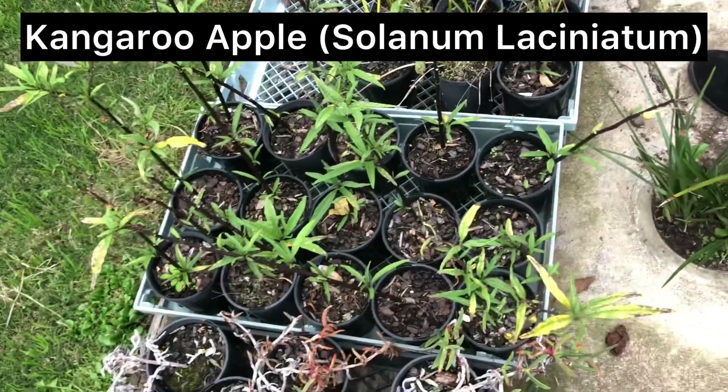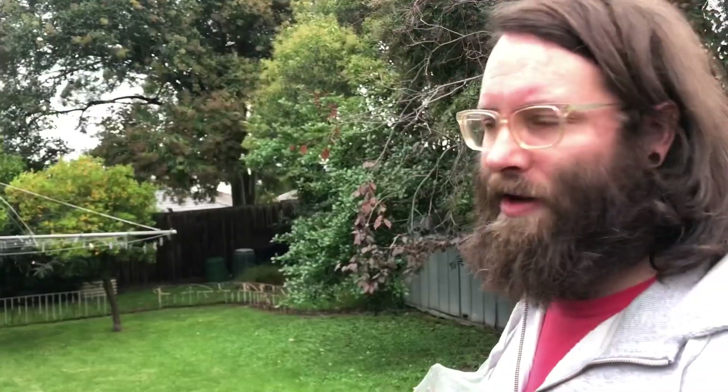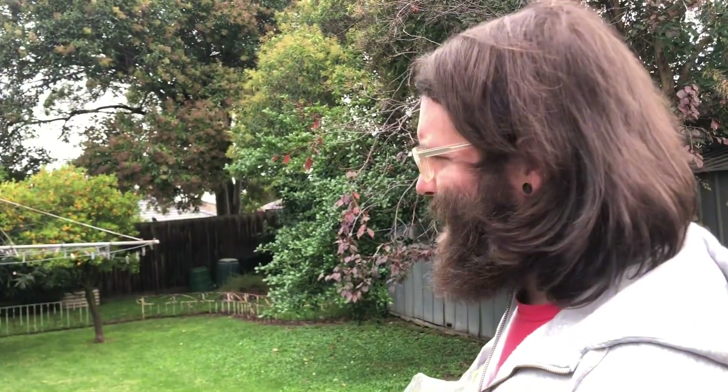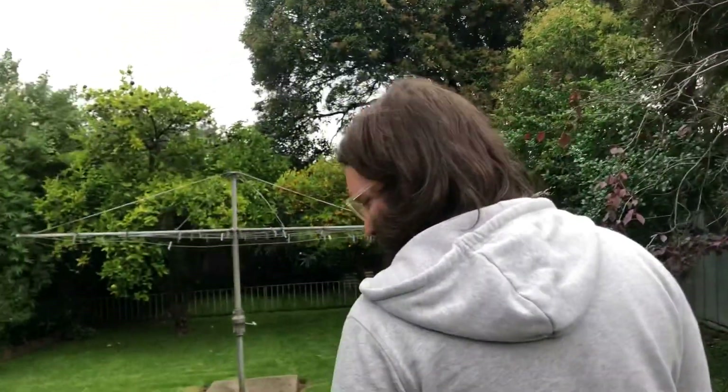They do grow prolifically. They'll root down to pot quickly and they've got huge, real deep root systems. You'll actually find they run out rhizomes and will pop up a metre or two away sometimes with extra shoots.